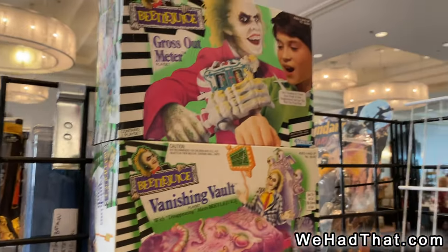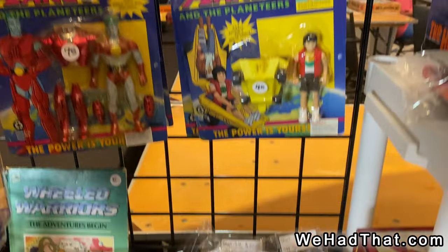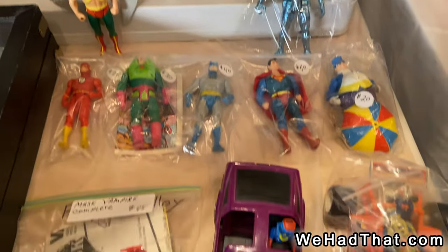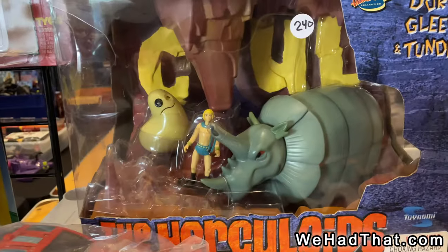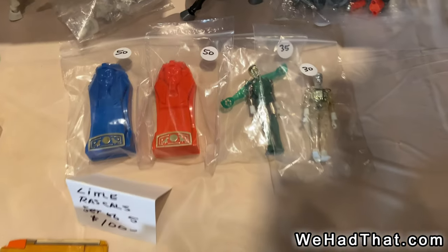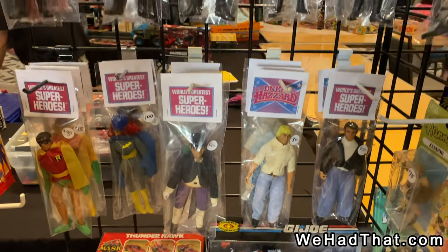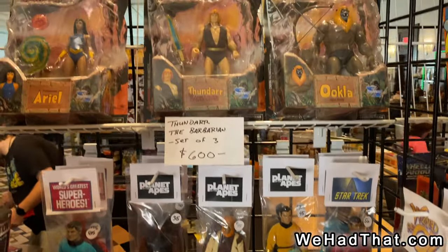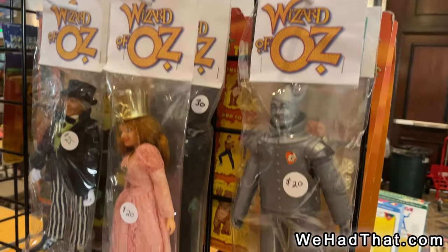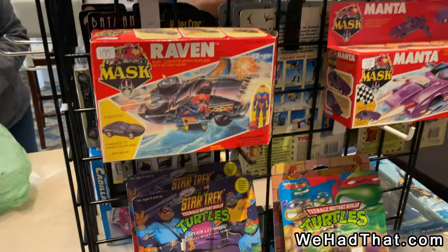And a Beetlejuice boxed set and Humanoids still in the package — you do not see those very often. Boxed G.I. Joe 12-inch figure, and we're back to the Super Powers and MASK stuff here. Herculoid set — that's pretty cool. Captain Power, some Mego, Little Rascals figures, more Micronauts, more loose Megos, Star Trek, Planet of the Apes, World's Greatest Superheroes, Thundar the Barbarian carded sets. There's Thor, Batman, Wizard of Oz — all kinds of Megos at this booth. Bucky O'Hare carded figure, Teenage Mutant Ninja Turtles and boxed MASK.